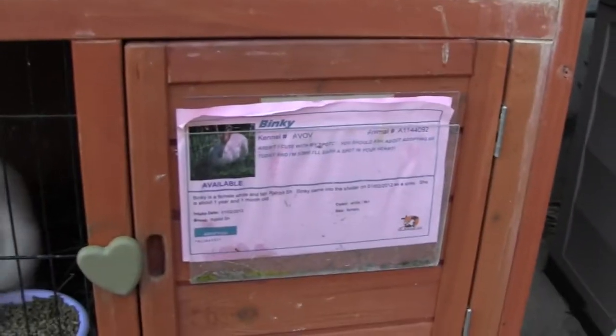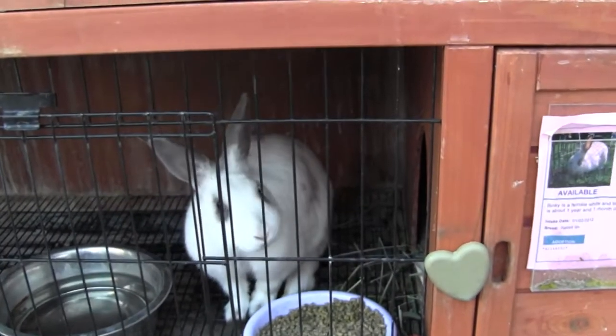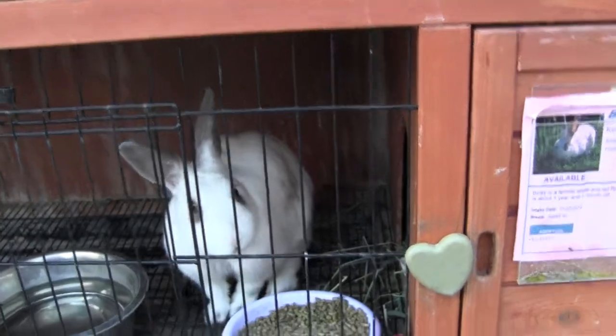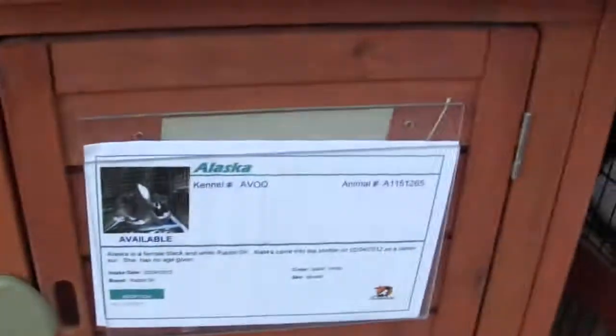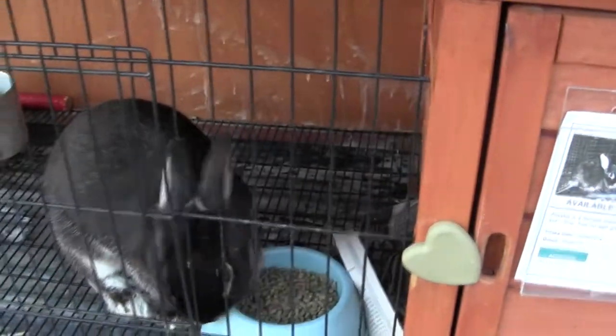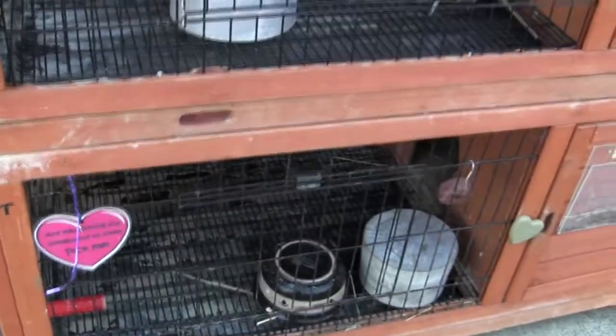Let's go to the next ones here. We've got one that's adopted. There's one below — it's available. Binky. There's Binky — what's up, Binky? And let's go to the next one. Unfortunately there's no cards on that one. We've got a little guy right there — Alaska. Some of the rabbits, I swear they've got better names than the cats and dogs. Kind of funny.